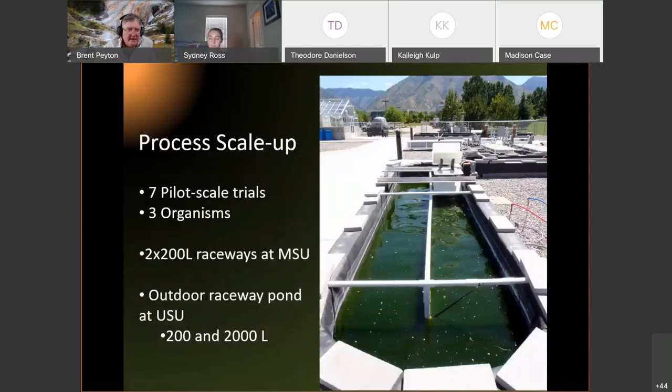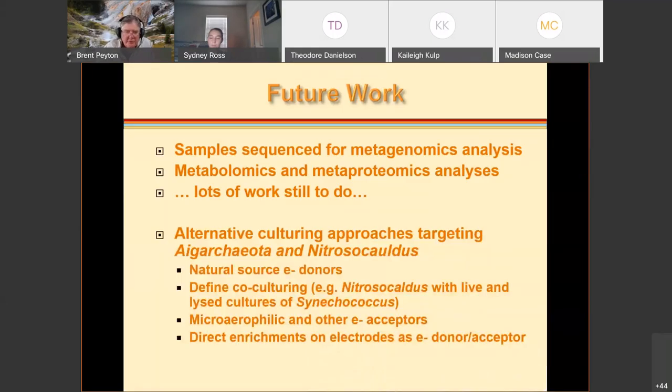As an engineer, we've done process scale-up with this — pilot scale tests and raceways at MSU. We now have four 200-liter raceways at MSU and collaborate with other universities for even larger scale growth studies. For future work, we have samples out for metagenomics, looking at the metabolome — all the metabolites made for storage and energy — and proteomics. We're also continuing alternative culture approaches, especially using electrodes as electron donors and acceptors.